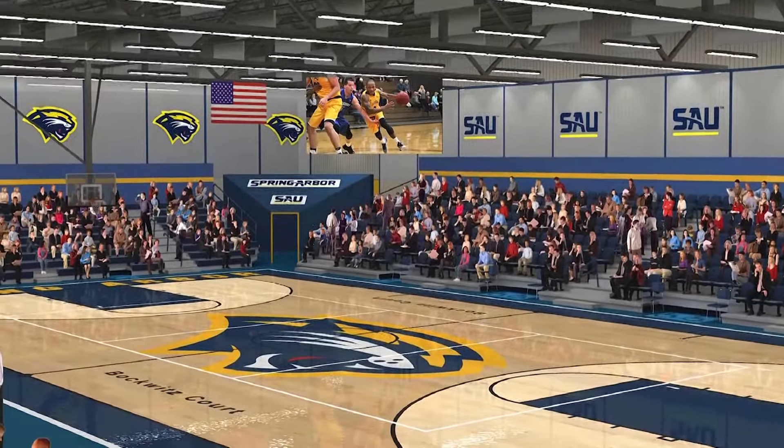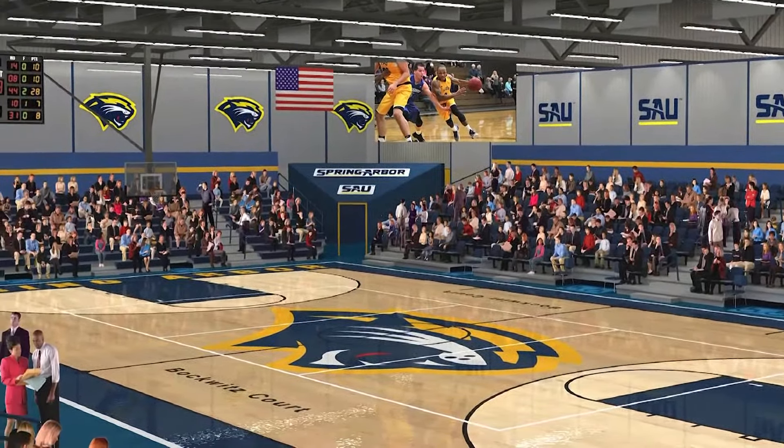As we continue to strive to make the student-athlete experience an exceptional one, I'm really excited about the upgrades and the experience that this is going to give our current student-athletes and the student-athletes that are going to be coming in the future.